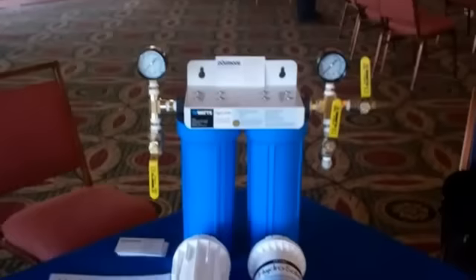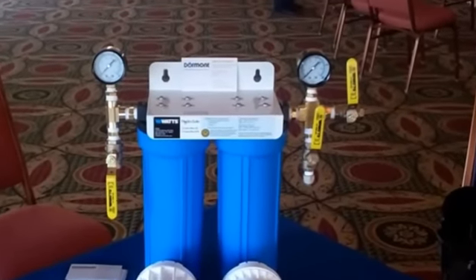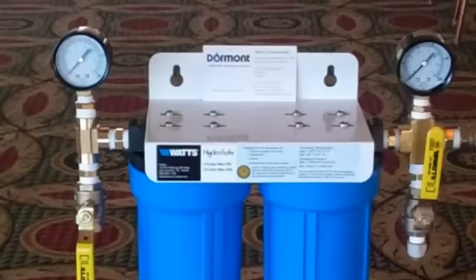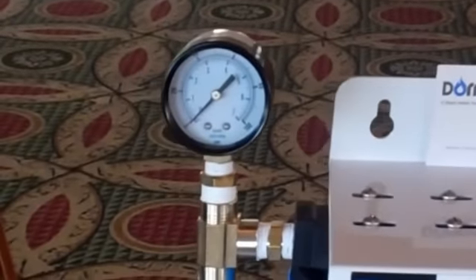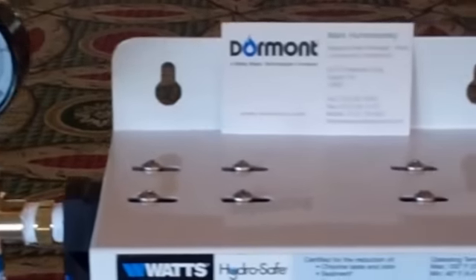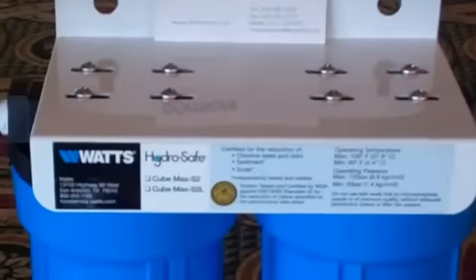If you'll see here, we actually have full systems available specifically for ice machines, steamers, combis, espresso machines, coffee machines, and cold beverage machines. We have whole systems with dual gauges on them — you can see inlet pressure and outlet pressure, which is very important when looking to see when it's time to replace the filter.